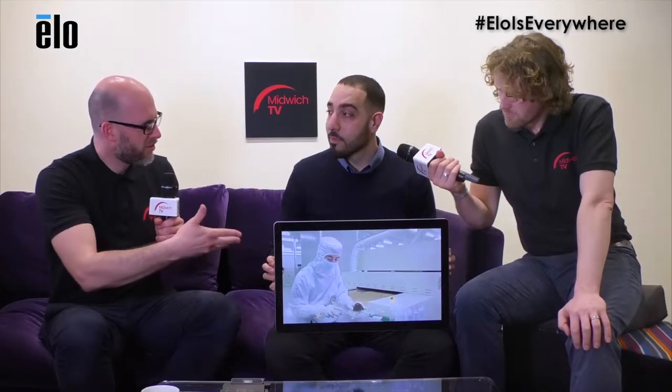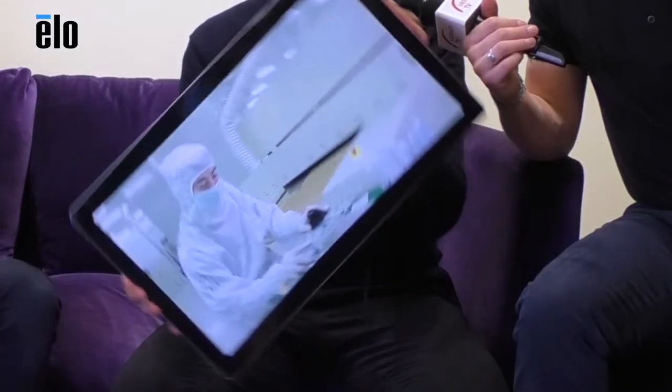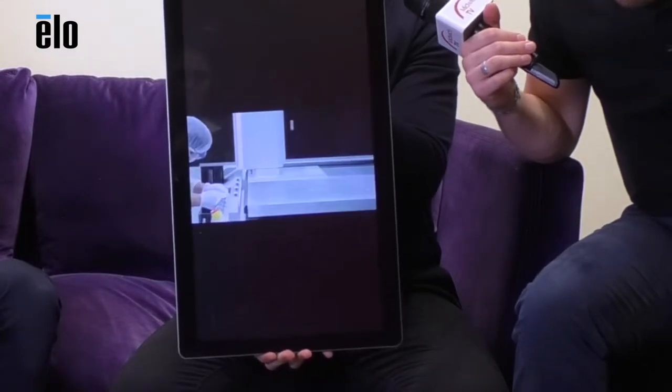So the 22-inch comes in other sizes? Yeah, there are three other flavors. So we've got the 22-inch, the 15, and the 10-inch. But ELO across the range is broader than that, isn't it? Yeah, that's actually right. We do have a touchscreen for everyone. Our range goes from seven all the way up to 70 inches.